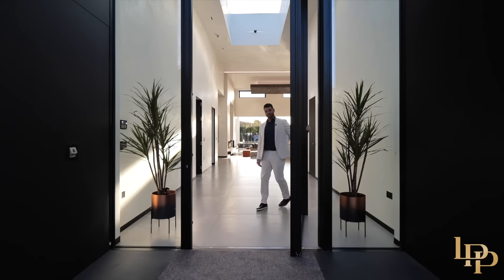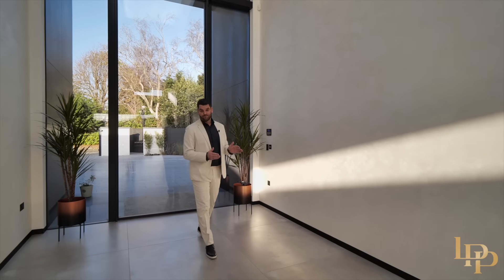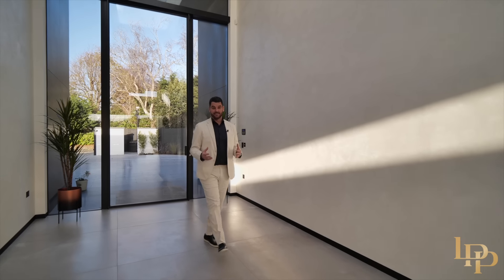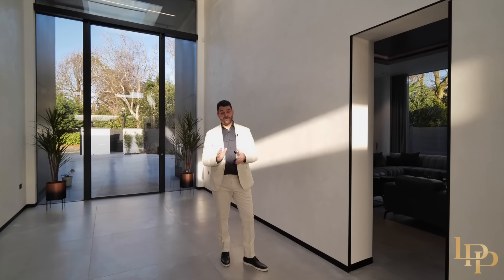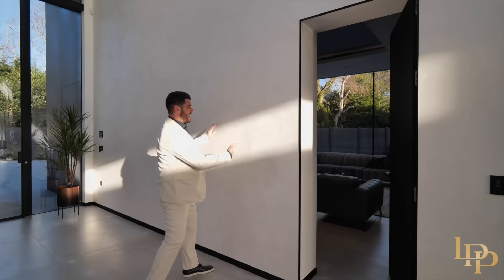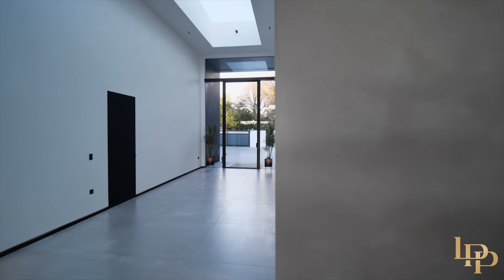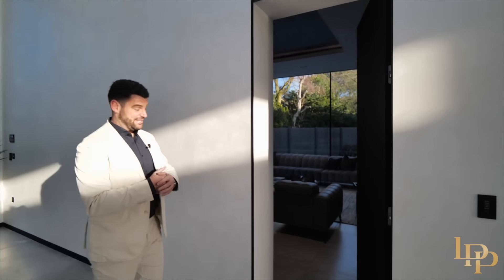I'm going to take you room by room now into this stunning property, but I'm also going to bring you back in the evening because that's when this house truly comes to life. These ceilings are over 20 foot and this Venetian polished plaster is something like I've never seen before. So now let's check out this lounge.